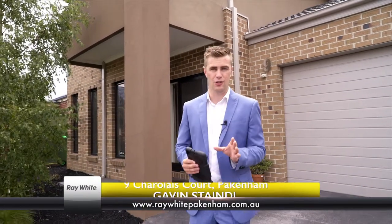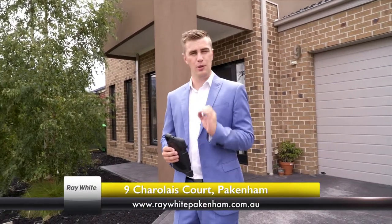Hello and welcome to Nine Charolais Court in Pakenham. Now I know you're very anxious to get inside and view the property, but before we do, let me tell you just a little bit about the location of where we are.